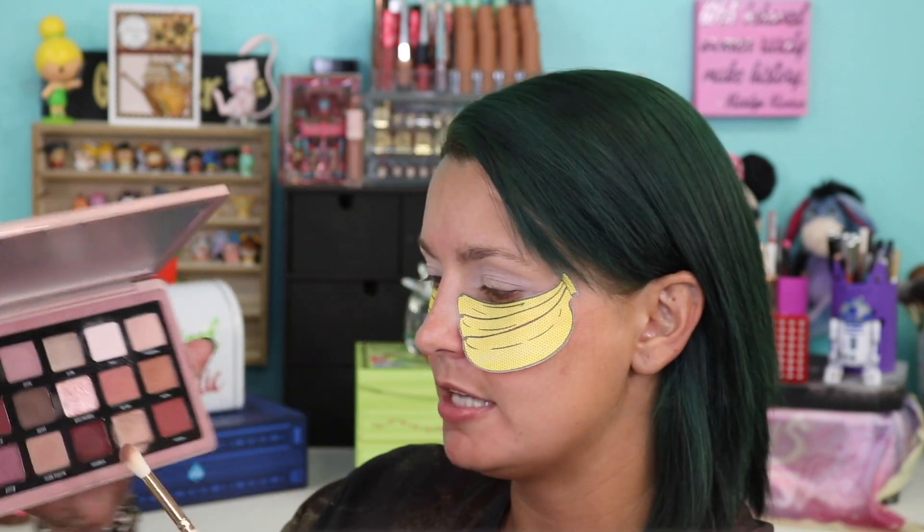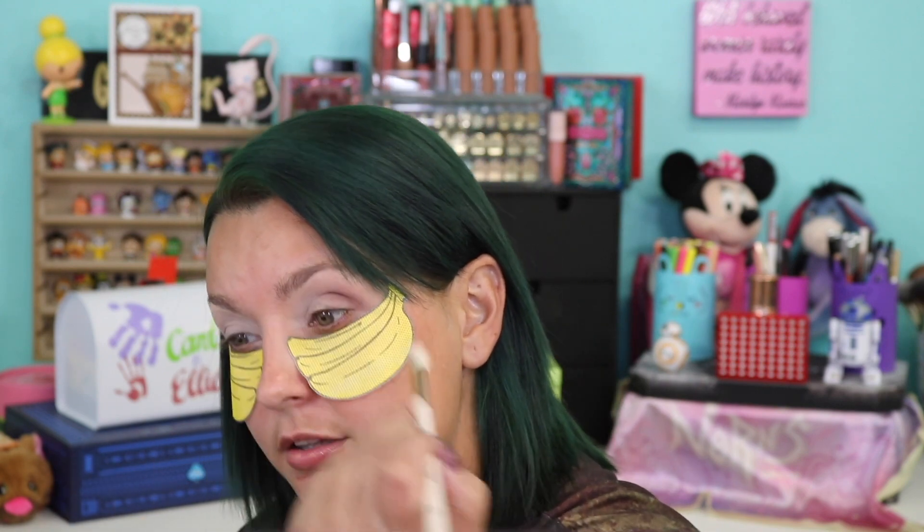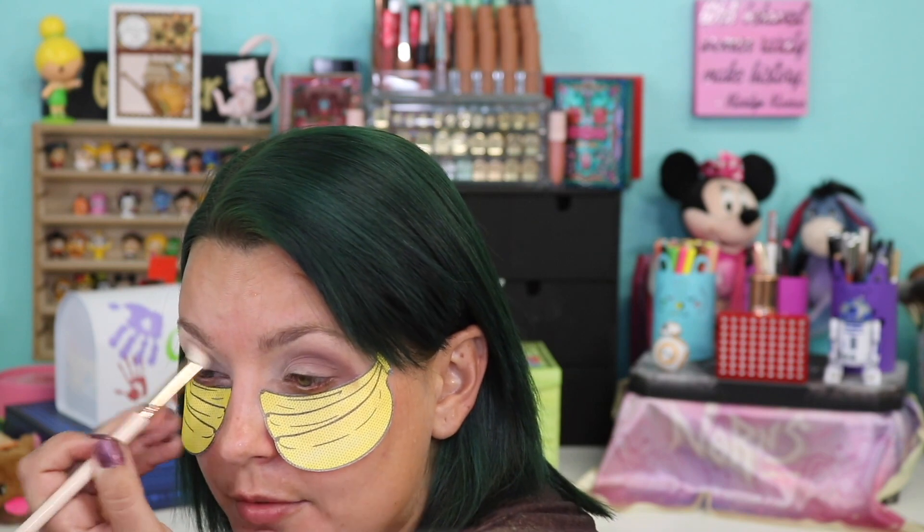Some of these cream-to-powder shadows don't swatch the best but go on the eyes better. Now going into Nude Mauve and putting that in the outer crease. See how much darker that looks on the eyes versus on the arm? That is another thing about Natasha's shadows — they build up on themselves nicely. Some of the best building shades I've seen, which makes them very easy to work with. That's why I like them so much.